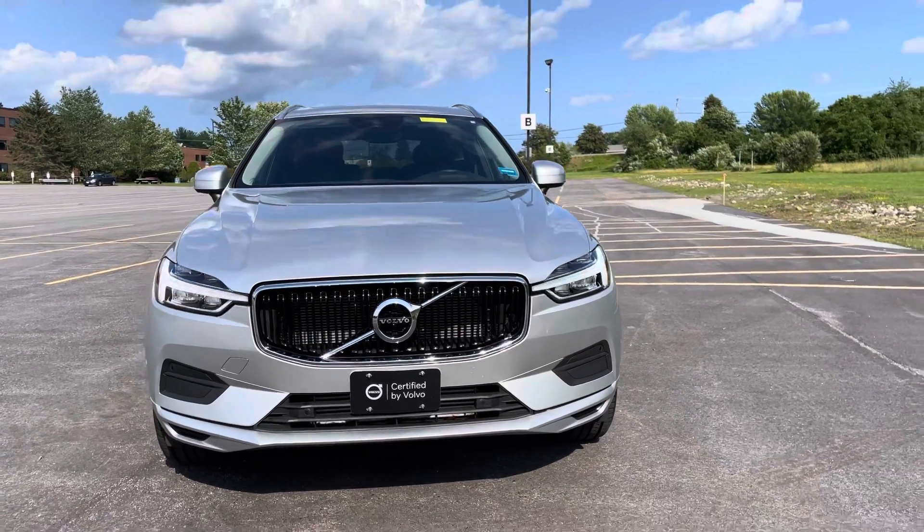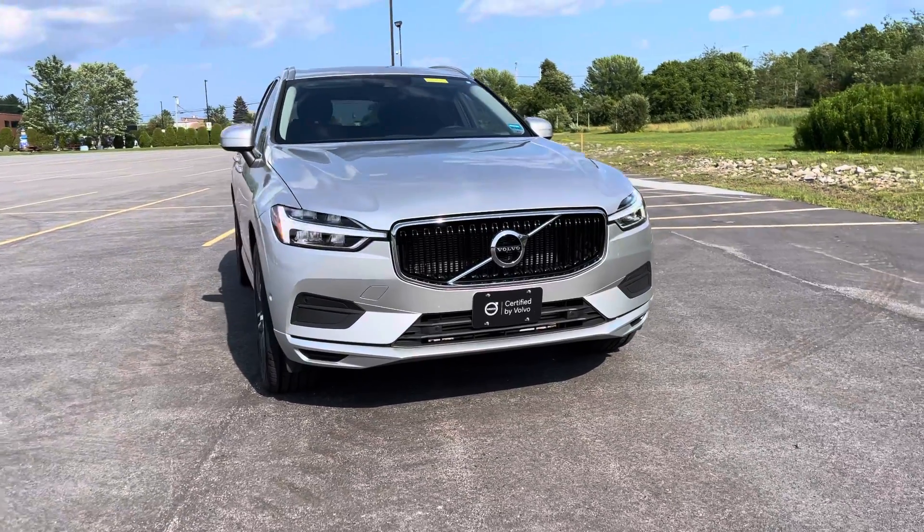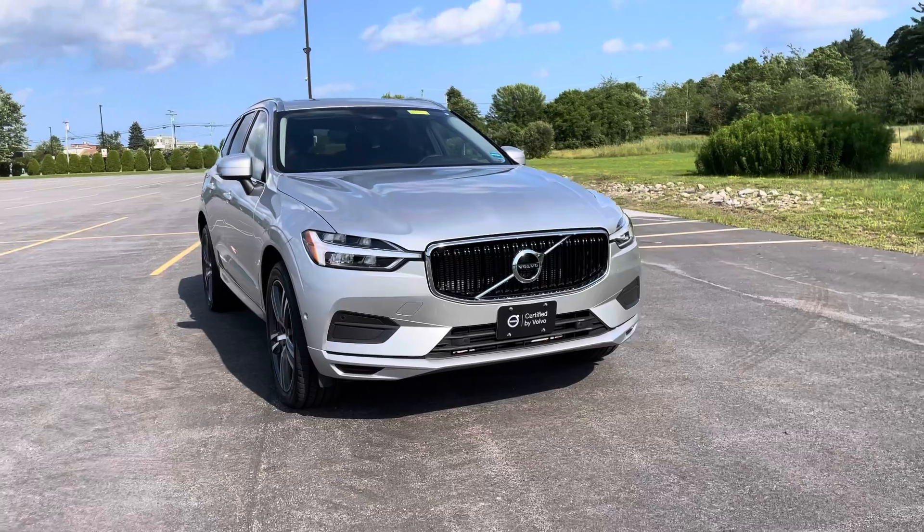Bright silver is such a fantastic color for a car. It hides the scratches and the dirt. It just looks good all the time.